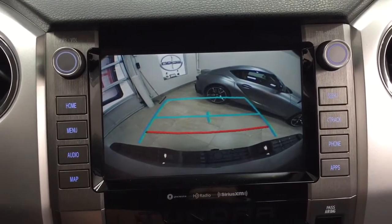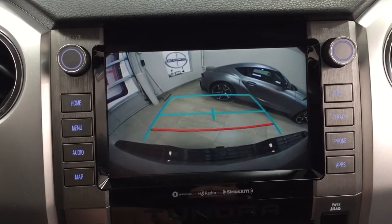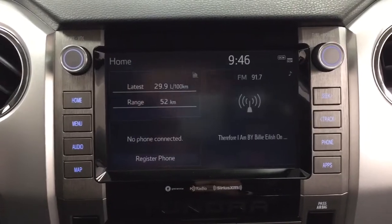Taking a look at the backup camera, you can see those nice guiding lines in there, making things much easier when you back into a stall.